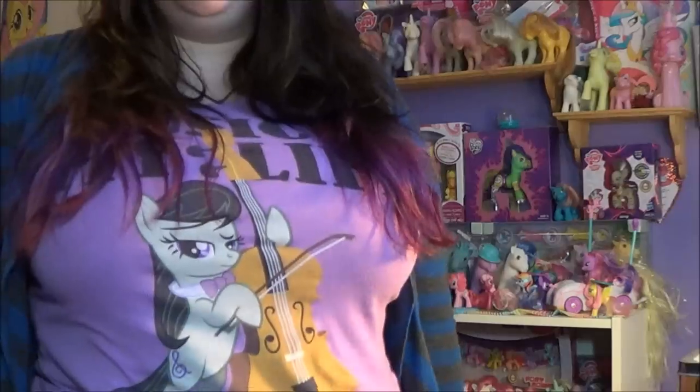Hey everypony! So today I went out and finally went to Hot Topic. I haven't been in the store in a while since I used to go in and buy t-shirts all the time, which is one of my favorite pony shirts right now.